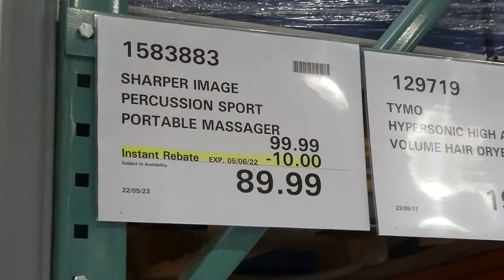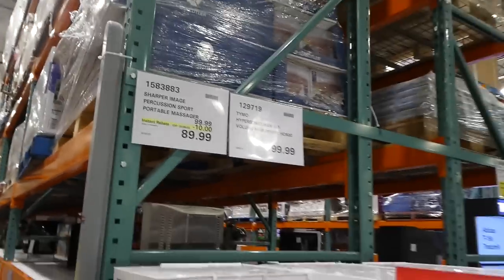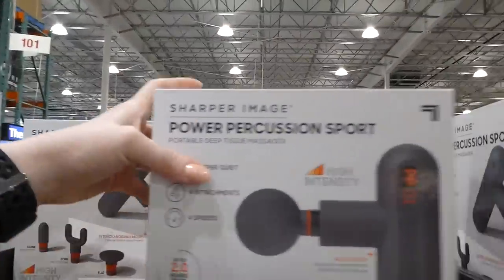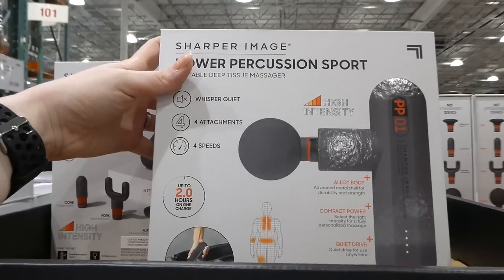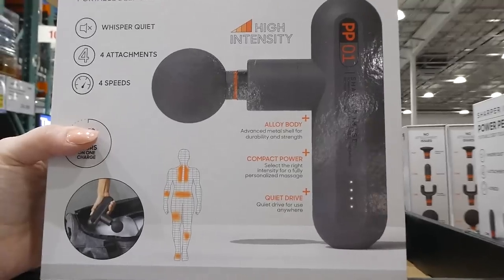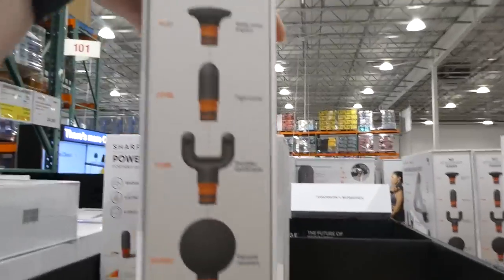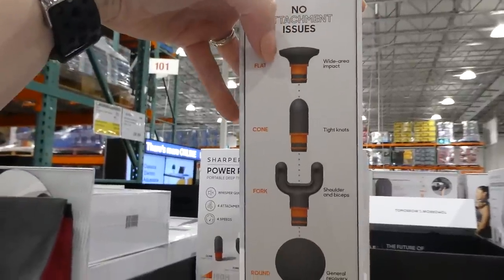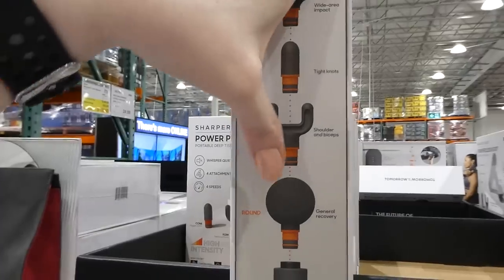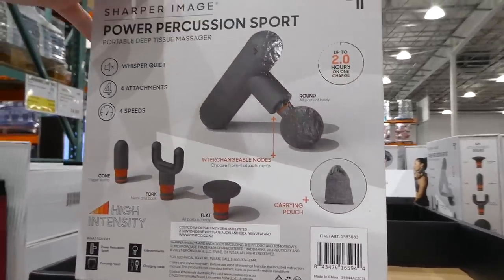The Sharper Image Percussion Sport Portable Massager is $10 off, down to $90. It's a smaller version with four attachments, is whisper quiet, has four speeds and up to two hours per charge, with an alloy body, compact power, and quiet drive. You get flat (wide area impact), cone (tight knots), fork (shoulders and biceps), and round (general recovery) attachments, plus a cloth carrying pouch.